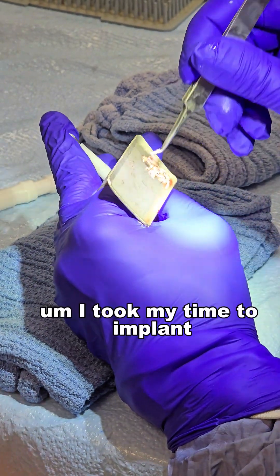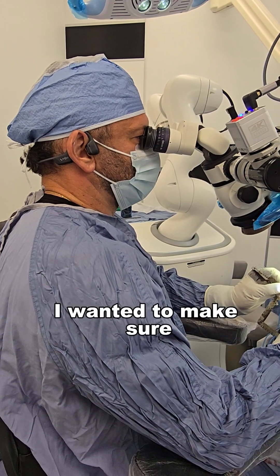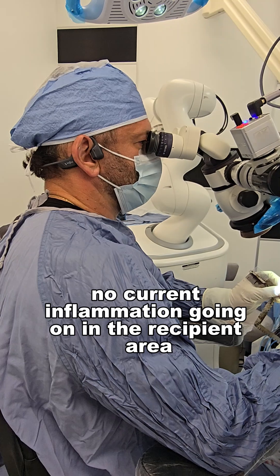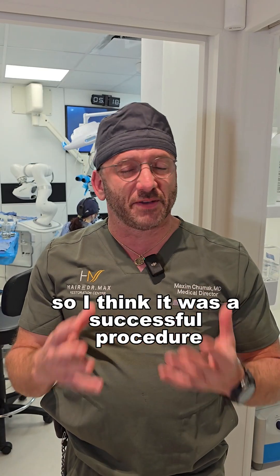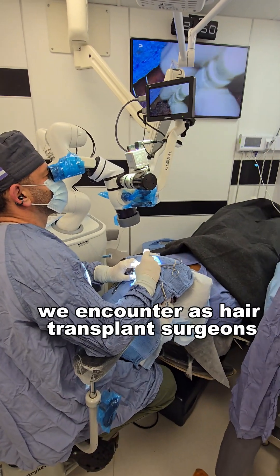I took my time to implant. I wanted to make sure about the current inflammation going on in the recipient area. I think it was a successful procedure. Again, this is one of the most difficult cases we encounter as hair transplant surgeons.